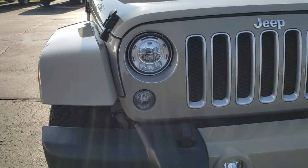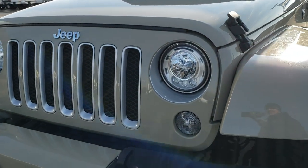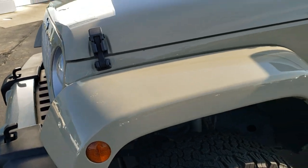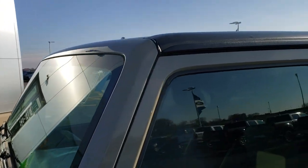Today we are checking out this extremely good looking and extremely clean 2017 Jeep Wrangler Unlimited Sahara. This vehicle has the award-winning 3.6 liter Pentastar V6 motor and has been fully safety inspected by our service shop, has a fresh oil and filter change, all the fluids have been checked and topped off, and this vehicle is 100% ready to go.